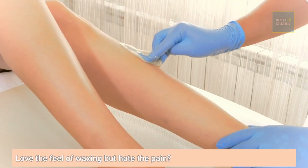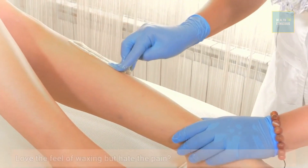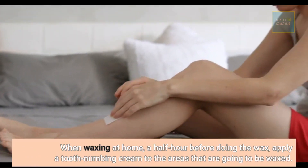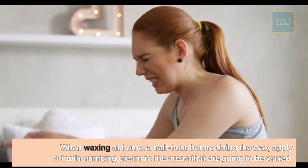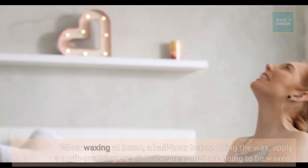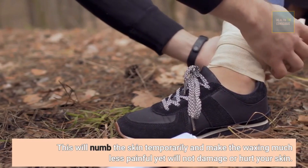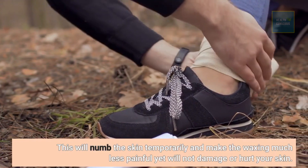Love the feel of waxing but hate the pain? When waxing at home, a half hour before doing the wax, apply a tooth numbing cream to the areas that are going to be waxed. This will numb the skin temporarily and make the waxing much less painful, yet will not damage or hurt your skin.